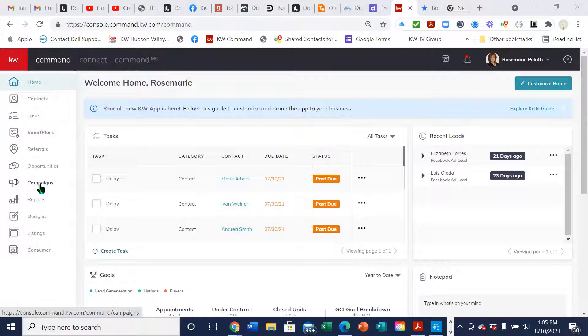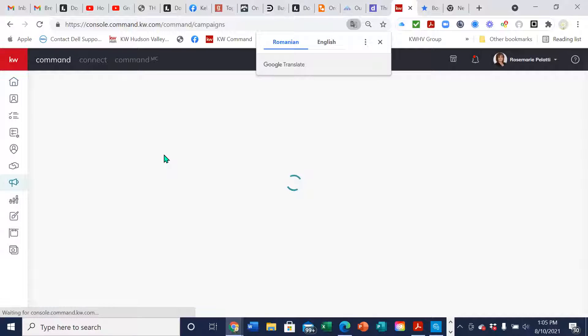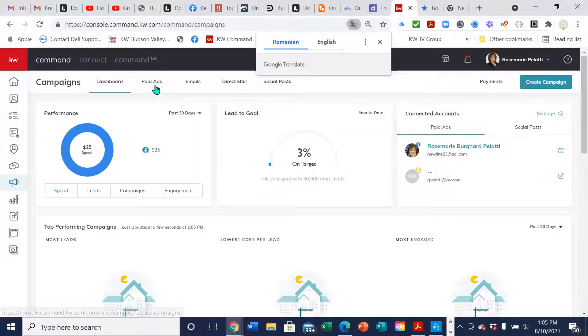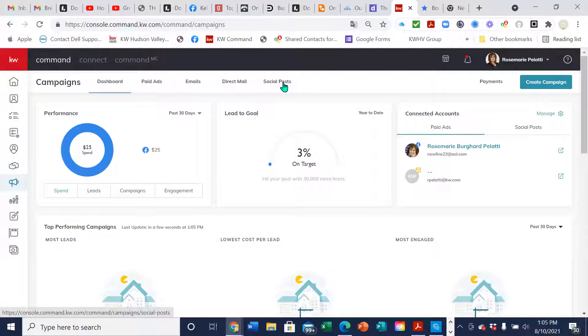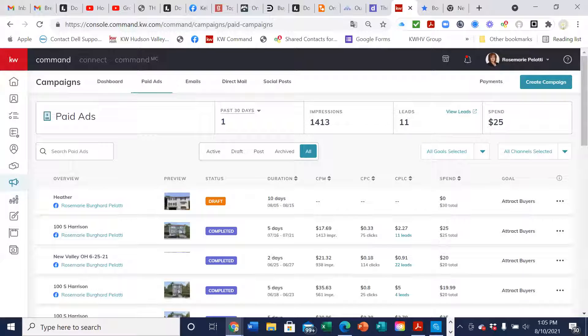We're going to go down here to campaigns and today we're going to be talking about paid Facebook or Instagram campaigns. There are also social posts here which are free and you can schedule ahead of time, but they're not boosted — they only go to people who follow your page, so your friends will see it, or you can put them out on the community pages. It's not targeted towards people that you're marketing to. So today we're going to talk about the paid ads.